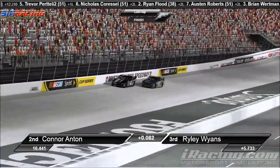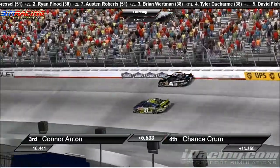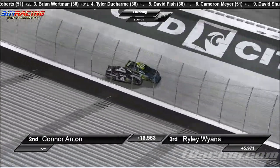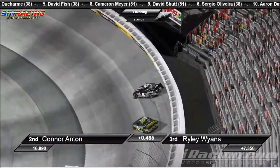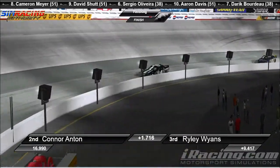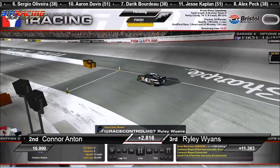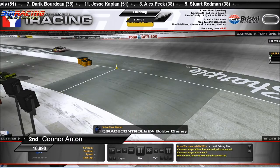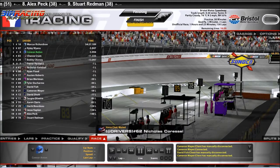Final lap — on the inside here, there's going to be a race back to the line. Riley Wyans drives it in deep. Race back to the line. Connor Anton working the outside — Anton's in the wall, they wrecked coming to the checkers. Wyans is going to — did Anton get him? No, that was Riley Wyans. I think Riley Wyans got that. I'm currently showing Connor Anton as picking up the second place position. I'm showing Riley Wyans actually right now — well, I'm also showing Riley Wyans. Never mind.